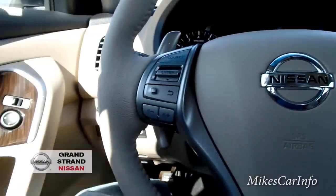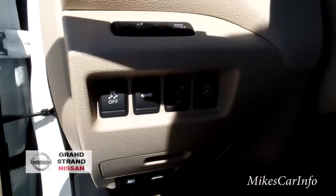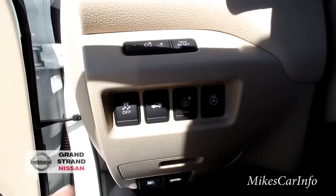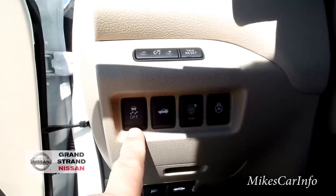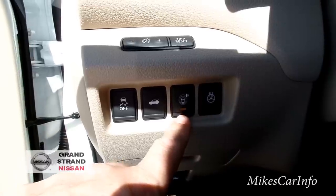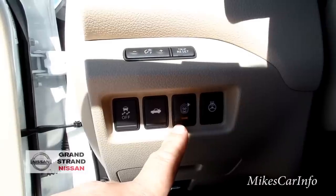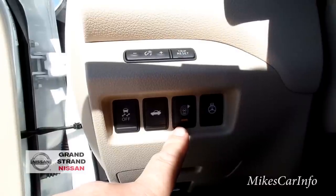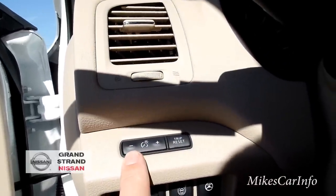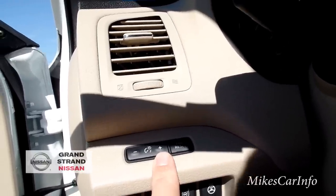Over here we've got a few buttons — let me open the door to show you. The button to the left is your traction control button, and this one here opens your trunk. This is your lane departure warning button — you can leave it on or turn it off. It uses the camera system to detect whether you're staying inside your lane and will alert you if you start swerving. This is your heated steering wheel button. Up here is your dimmer switch to adjust the interior lighting, and then you've got a trip reset button.